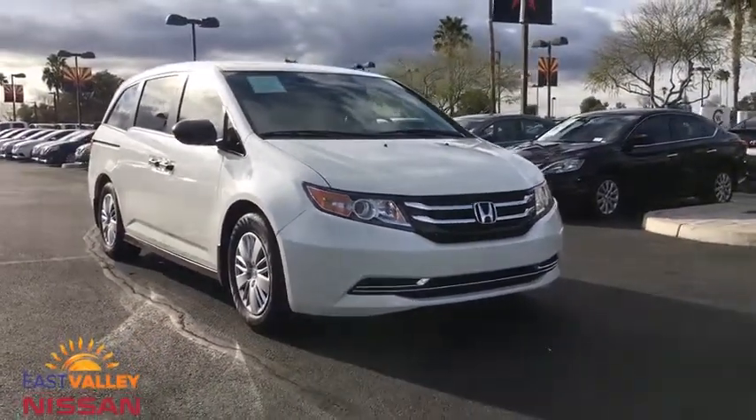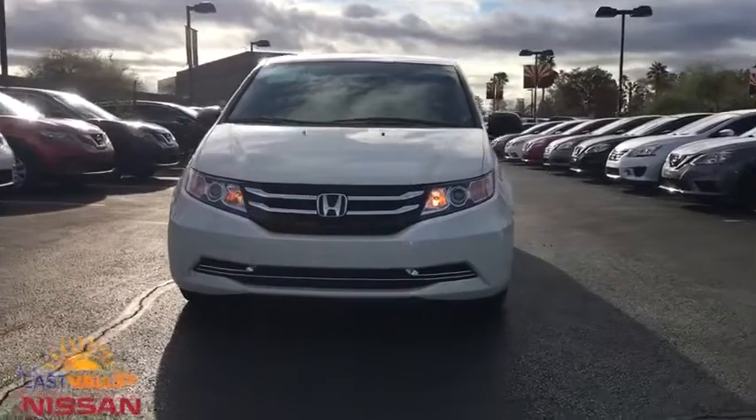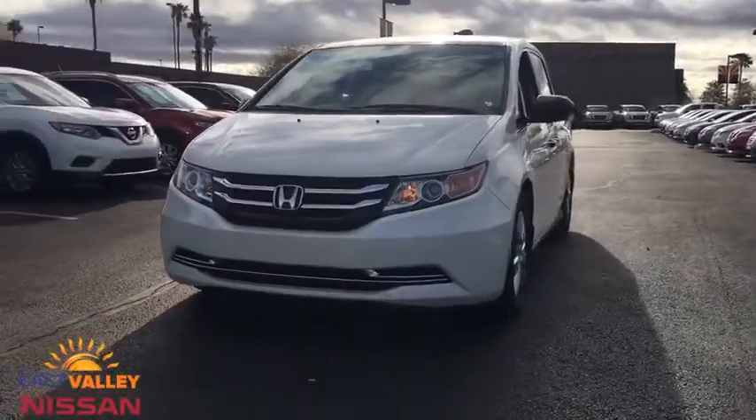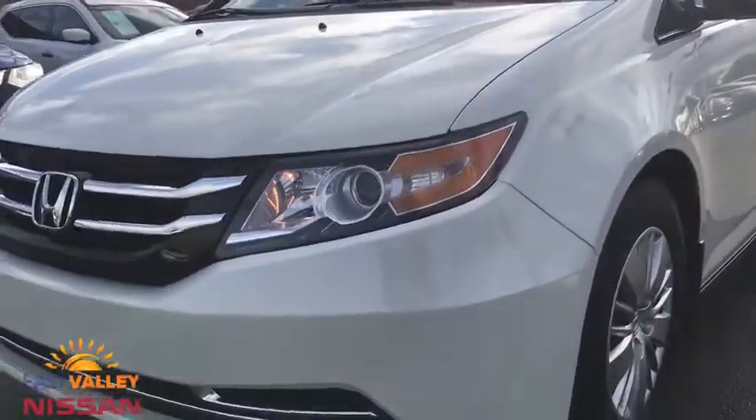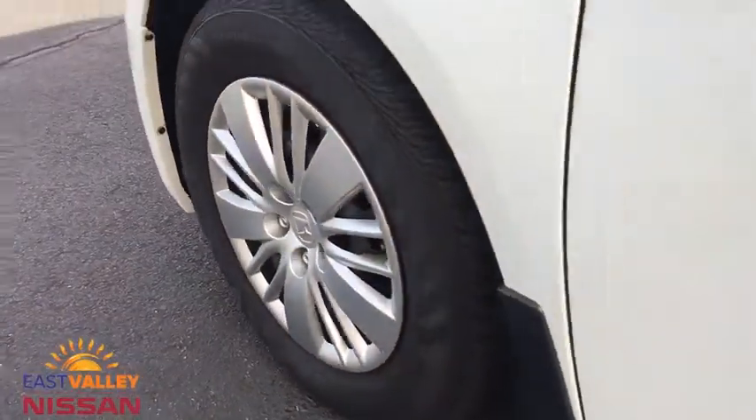Rear defrost, front wheel drive, child safety locks, power door locks. This vehicle is Carfax certified one owner and qualifies for Carfax buyback guarantee. If you like it online, you'll love it in your driveway. Take it for a spin today.